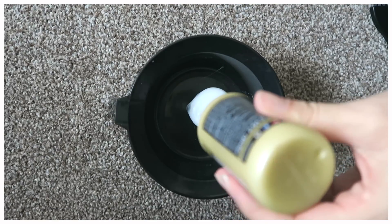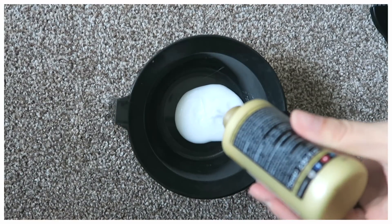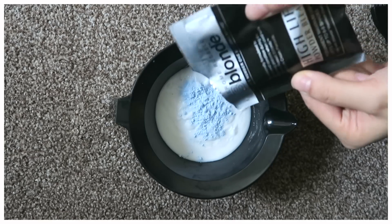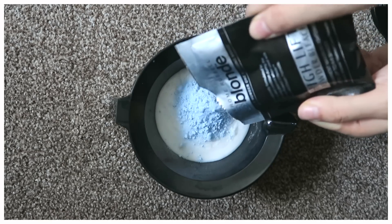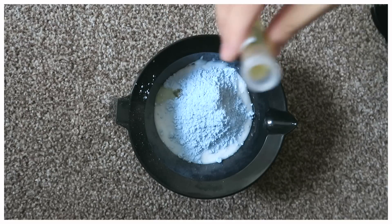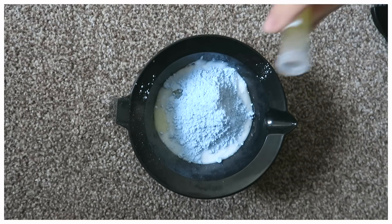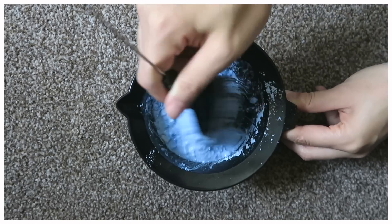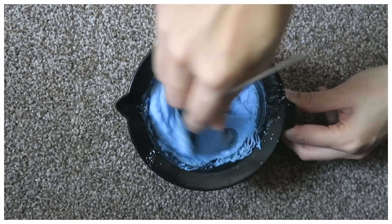I mixed up one bottle of 40% cream peroxide with one sachet of powder bleach and also added my Olaplex. If you're not sure how much Olaplex to use, you can go to the Olaplex website where there's a lot of information on how to use it. I mixed it all together until it was nice and even, then applied that onto my roots.